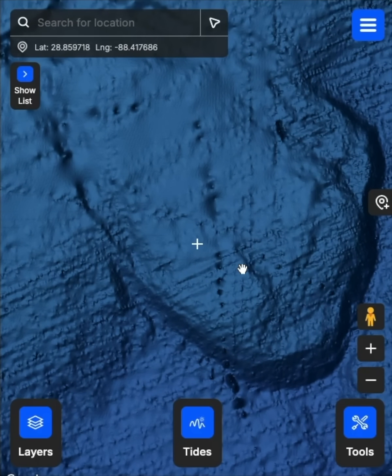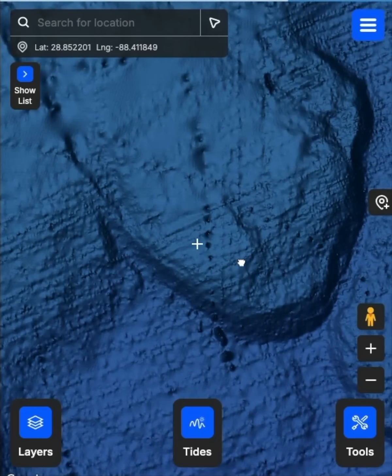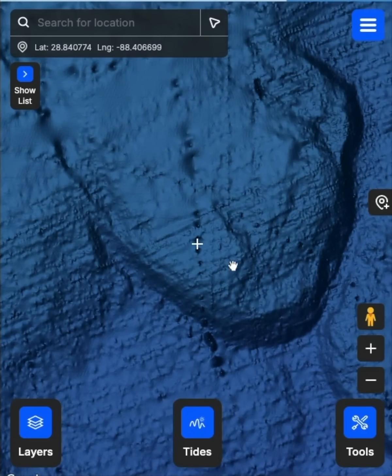We found some amazing shipwrecks and boats off the coast of Florida we had no idea about. We've even found some in shipping channels that have turned out to be pretty good grouper and snapper spots.